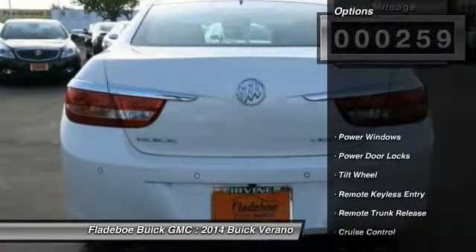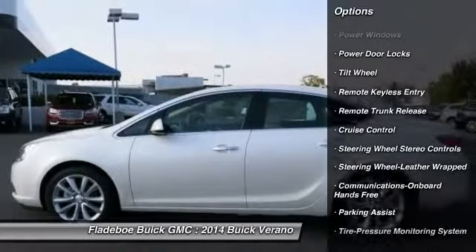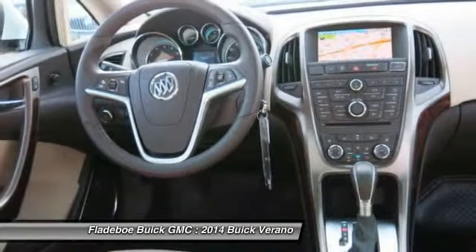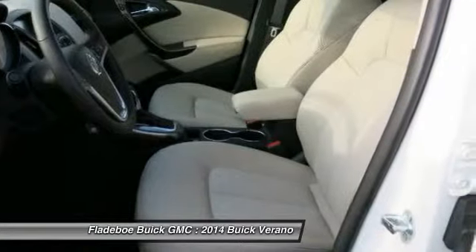Here are some of this vehicle's great options: anti-lock braking system, traction control, air conditioning front, Bluetooth wireless data link for hands-free phone, power steering, HomeLink garage door opener, cruise control, floor mats, aluminum wheels, rear defrost.